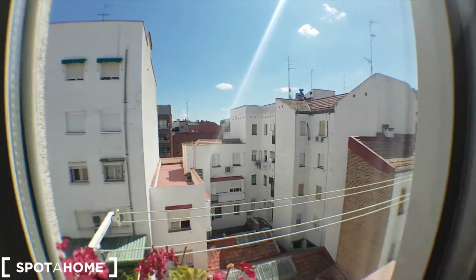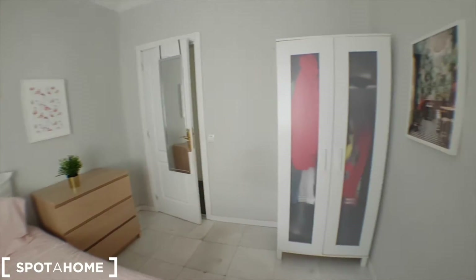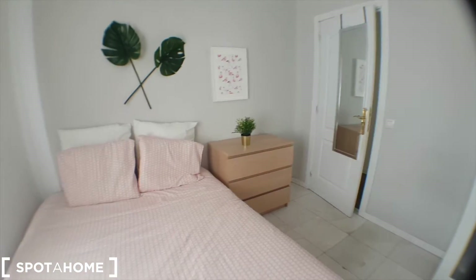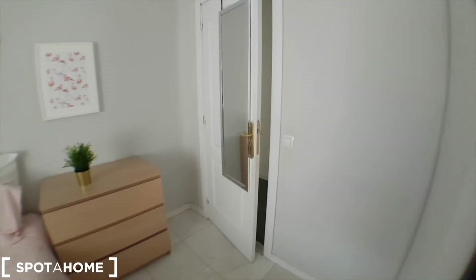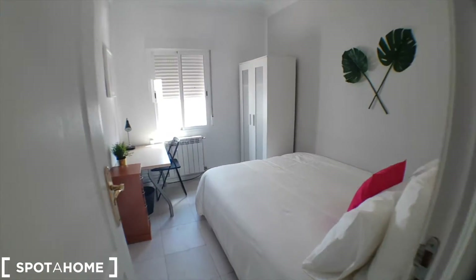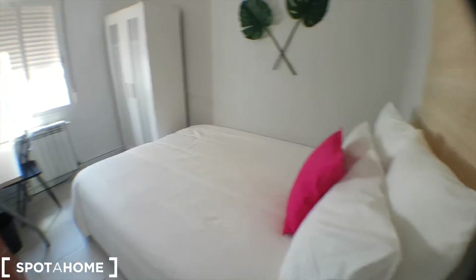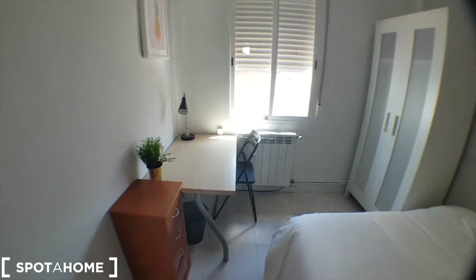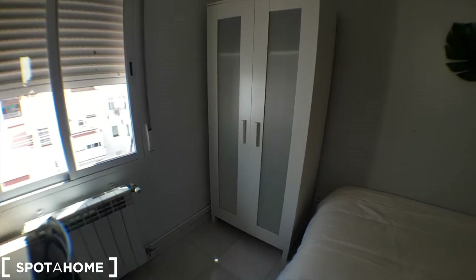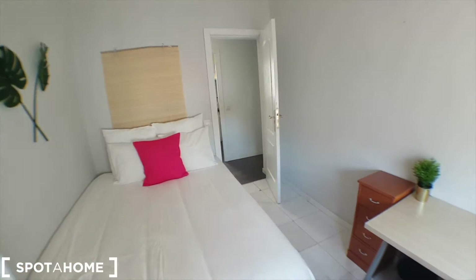Lovely, eh? The wardrobe is in the room, and it's kind of the same format in all the four rooms.